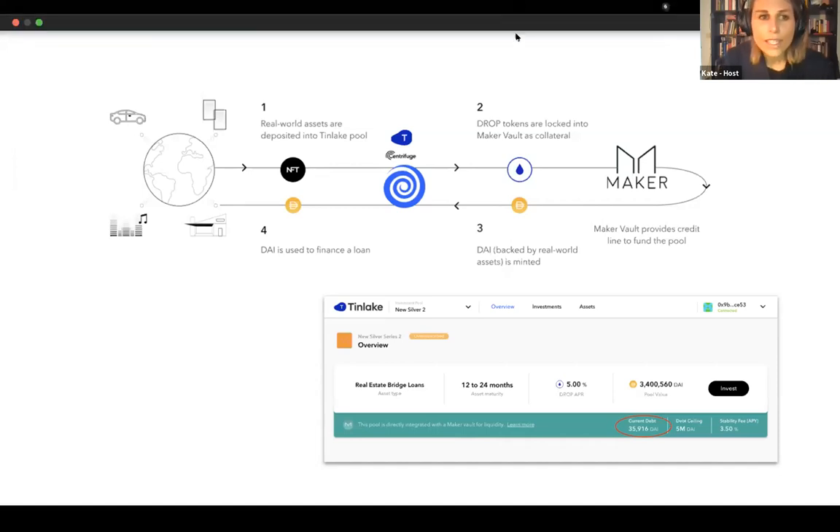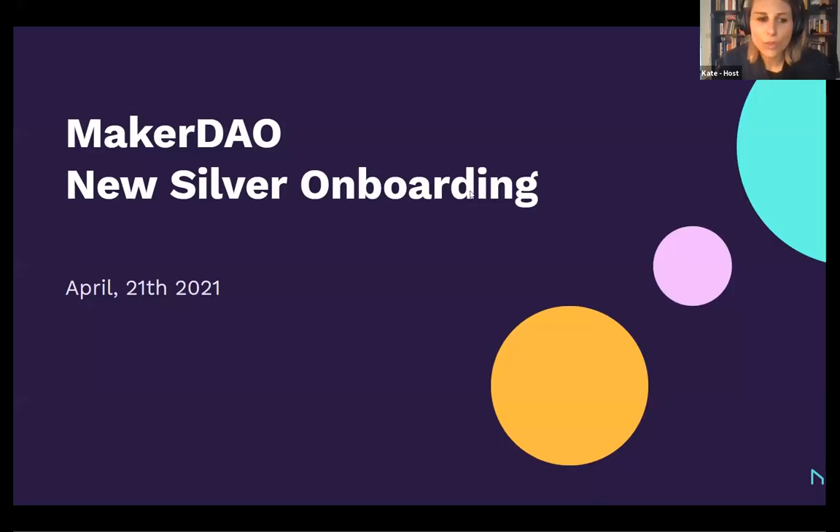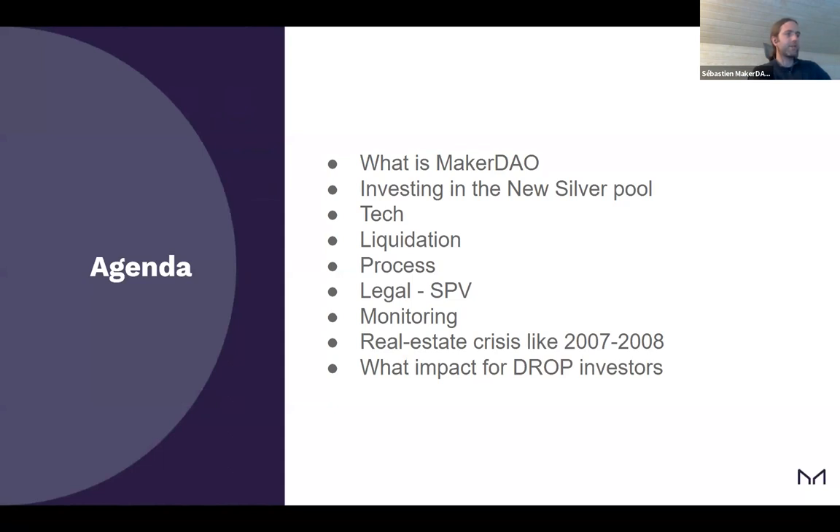Thanks. Now we'll hand to Seb to give a lot more of the details and some of the parameters. We've only got 15 minutes for this section. Thanks for the opportunity to present the vision of MakerDAO onboarding NewSilver in the multi-collateral DAI system. The agenda: we'll dig into what is MakerDAO and why we want to invest using working capital in the DROP token, how we are investing in the NewSilver pool on the technical side, touching on liquidations, processes, the legal side with SPVs, monitoring, and briefly on the real estate subprime crisis — why investing in the DROP token is safe thanks to the structuring and senior position.